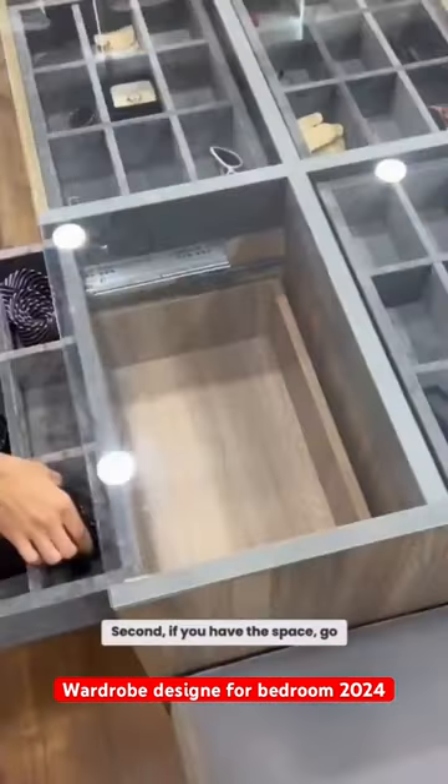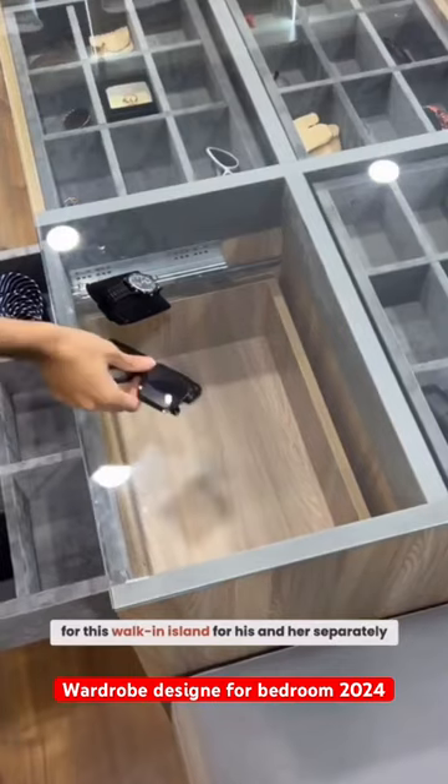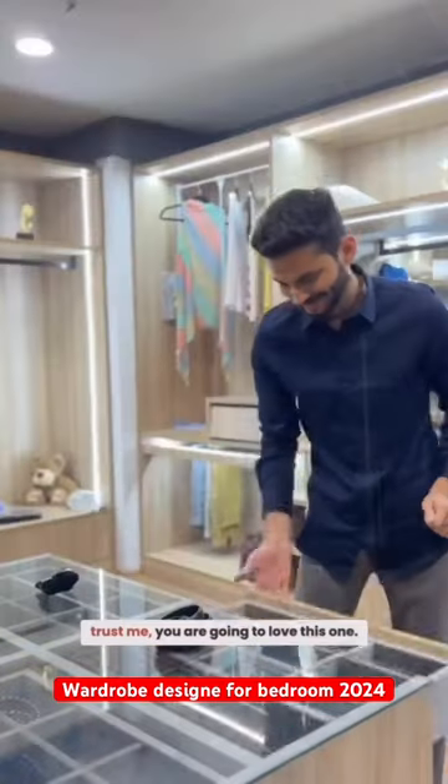Second, if you have the space, go for this walk-in island for his and her separately. And trust me, you are going to love this one.